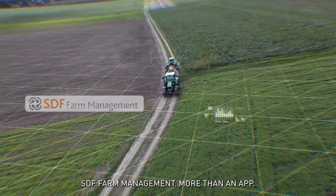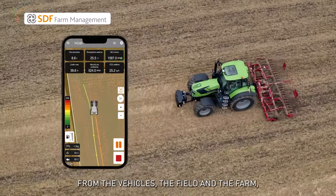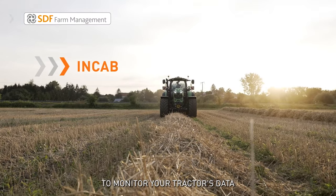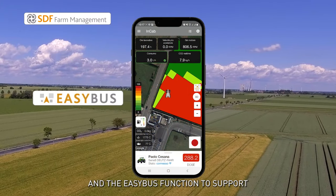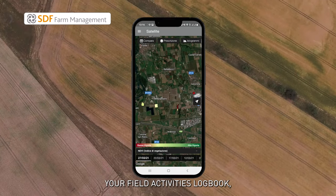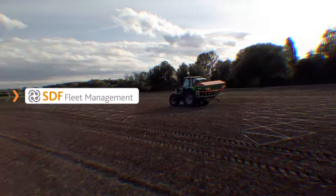SDF Farm Management is more than an app — it's an innovative platform for optimal management of all activities on your farm. It integrates data from the vehicles, the field, and the farm, turning them into smart functions so you can always make the best decision. Among its many features: the in-cab function to monitor your tractor's data in real time and automatically register activities in the field, and the Easy Bus function to support operators using prescription maps on non-ISO Bus machines. You can also manage alerts within the app and automatically update your field activities log book, including position information — all from your smartphone or computer.